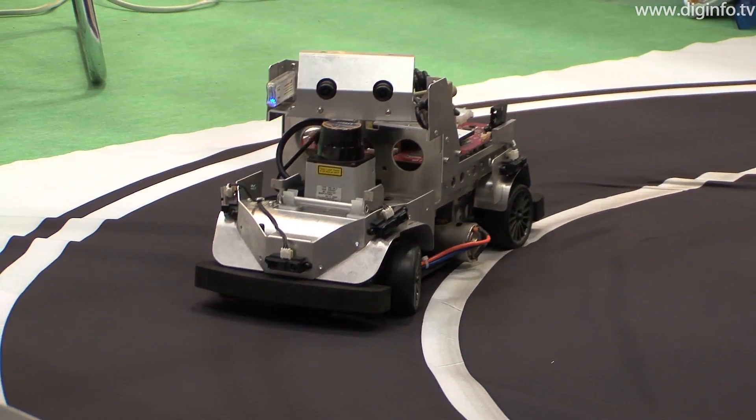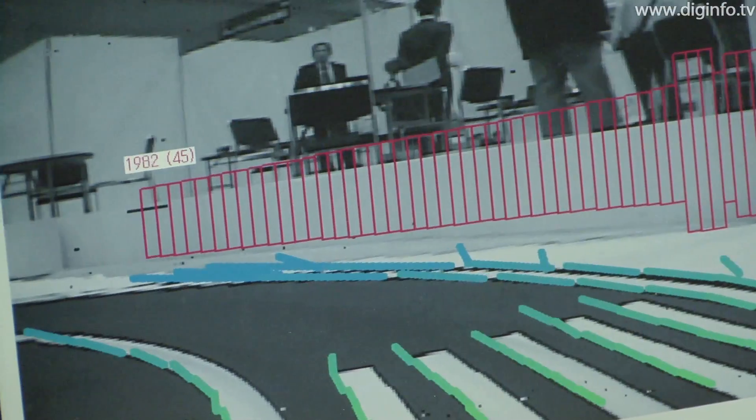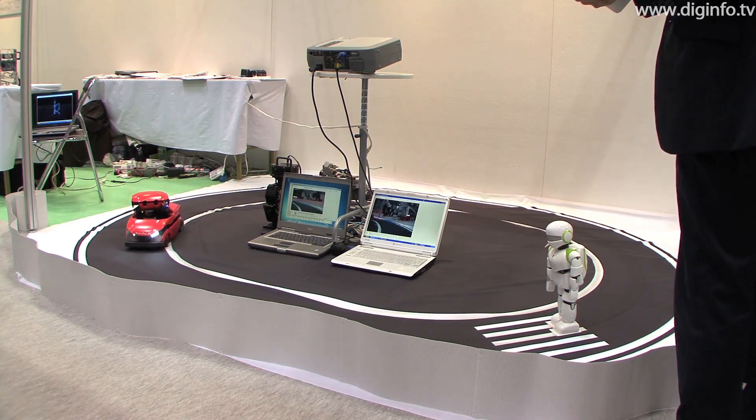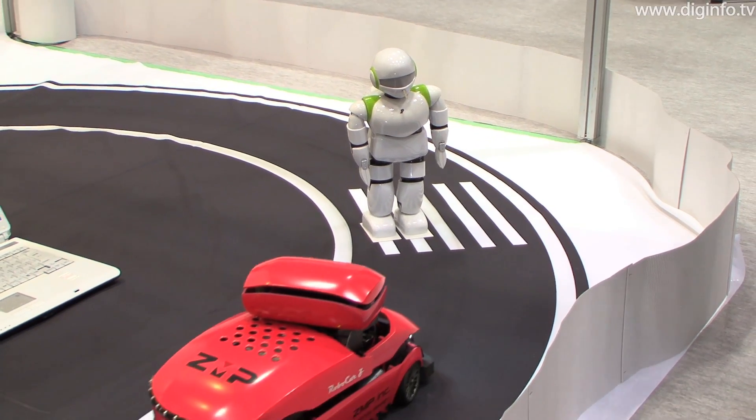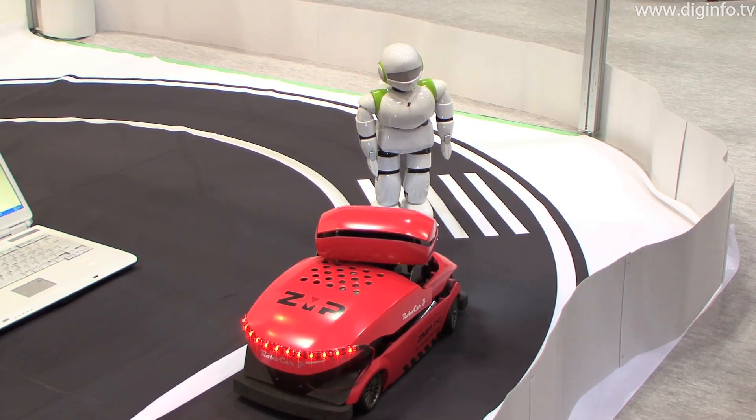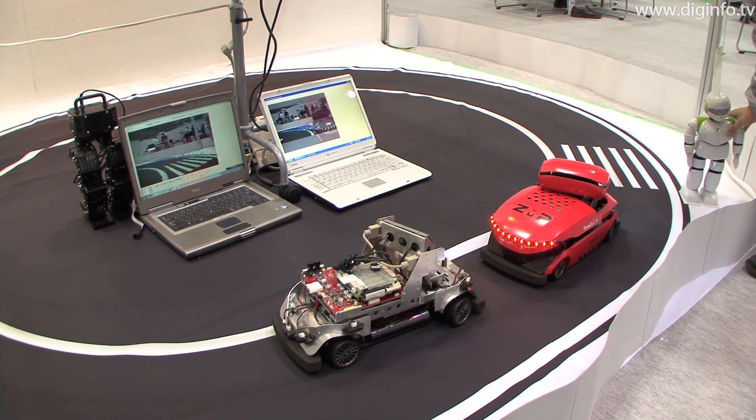ZMP is developing a car robotics platform combining robots and cars. It's thought that next generation vehicles with intelligent capabilities will have various technologies in common with self-propelled robots.